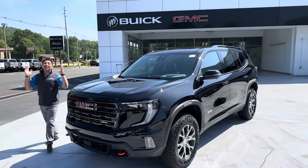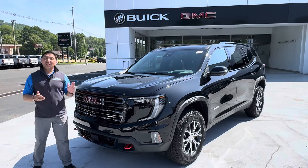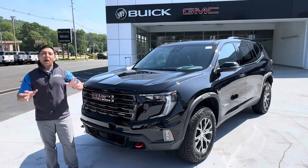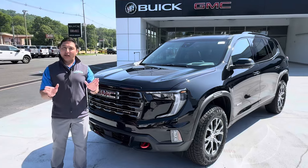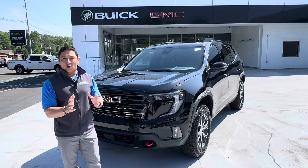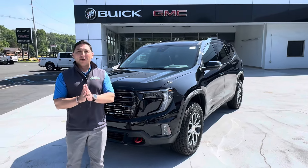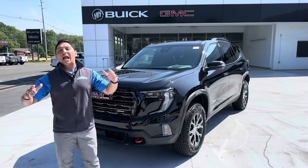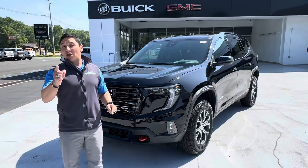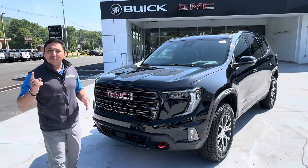We have finally here the 2024 Acadia, in this case the AT4 trim level. In 2017 this vehicle was the number one midsize third-row SUV in the market. Then in 2018 they decided to make it a smaller vehicle, which lasted up to 2023. We got a lot of mixed reviews — people weren't too happy about it — so GM listened and brought back this amazing, bigger, better Acadia, which I believe is going to be number one in the market once again.